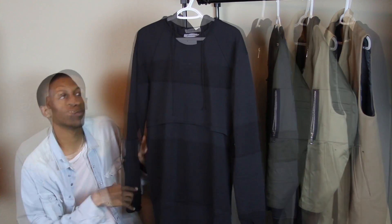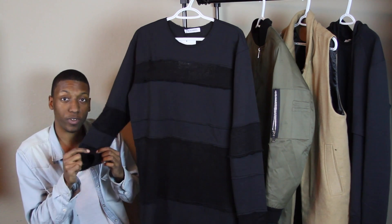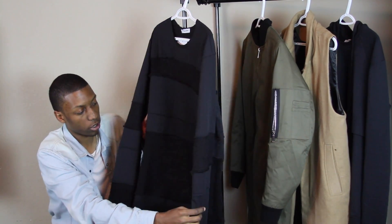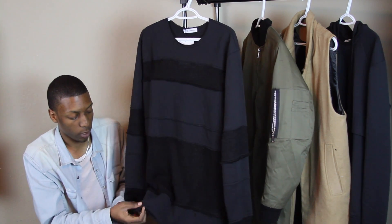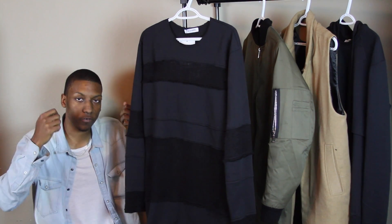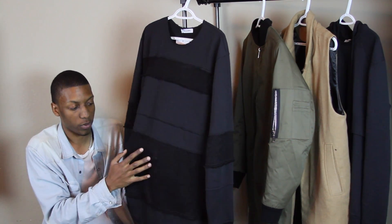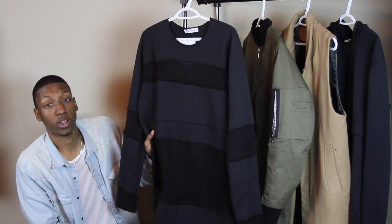The next piece is the Nid de Guêpes deconstructed sweater. Basically it has sweater material going all along the garment — you have different patches all along the sleeves and on the main body. You have the main sweater material and then kind of that 100% cotton shirt-like material, so it's just cut and sewn. Definitely a sick piece. This thing goes great with that layering hoodie — throw it over top of that. You wouldn't want to wear this without anything underneath because the sweater material is pretty thin — you can pretty much see through it.